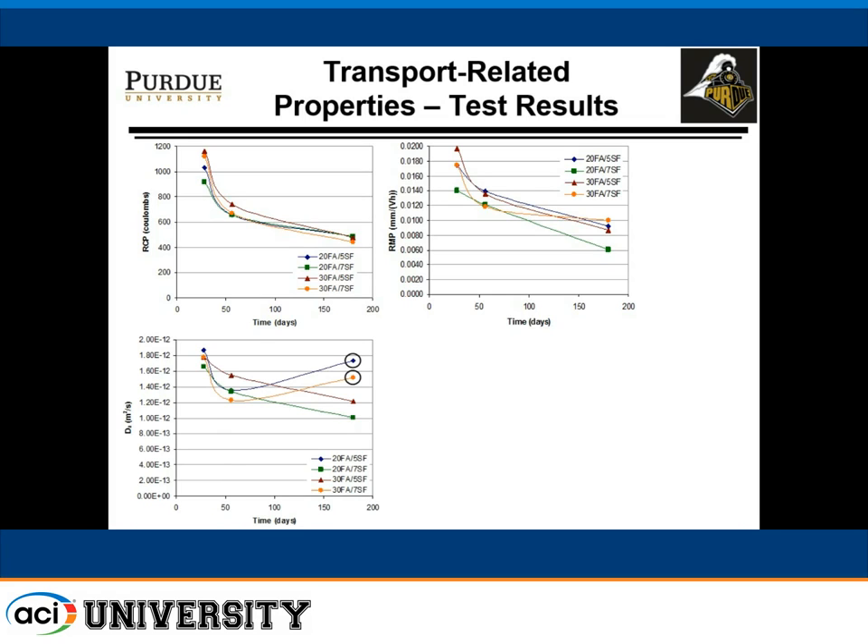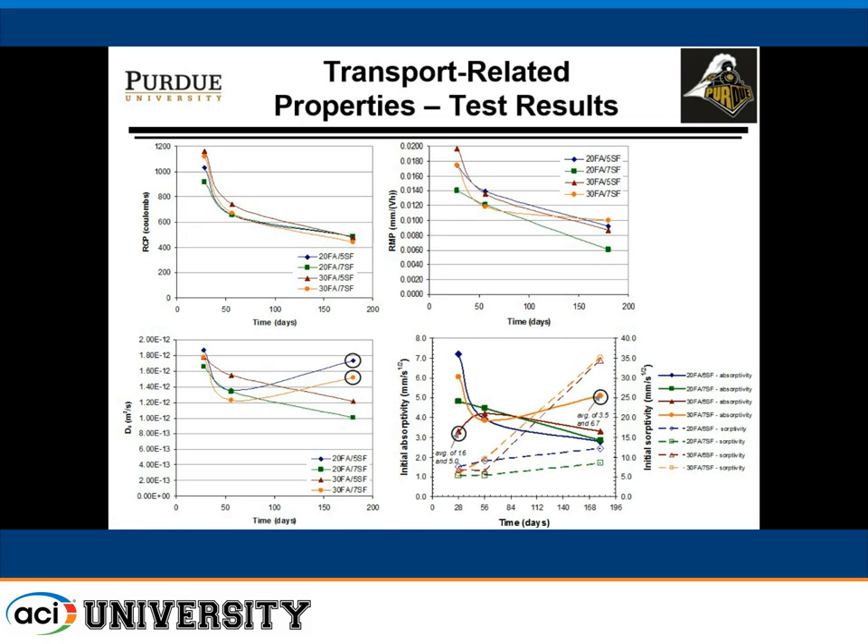For diffusion coefficient values, two of the mixes gave unexpectedly higher results. However, ASTM C1556 allows about 40% difference as a two-standard-deviation allowable difference, and ours was 30%, so we were still within acceptable limits. For initial absorptivity, with the exception of what we consider outliers, we had a steady decline with age. However, for two mixes — 30% fly ash with 5% silica fume and 30% fly ash with 7% silica fume — the values appeared to be trending upward.